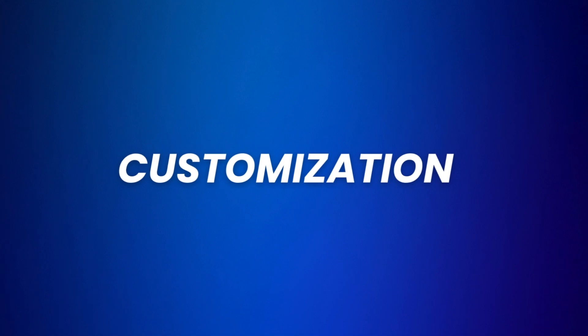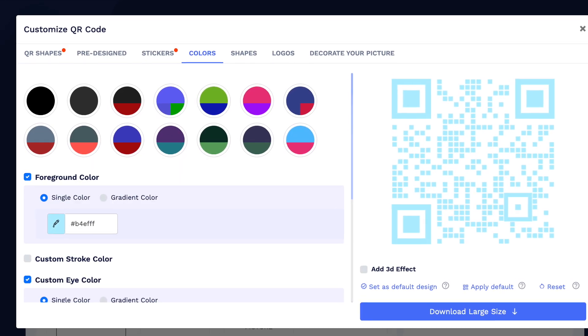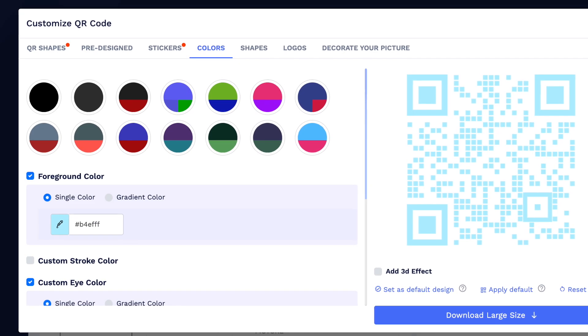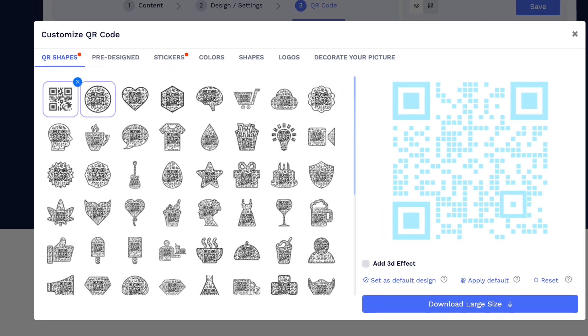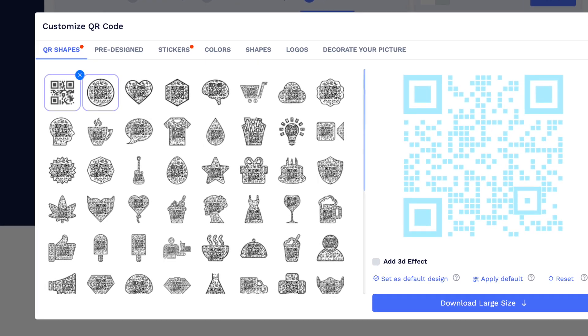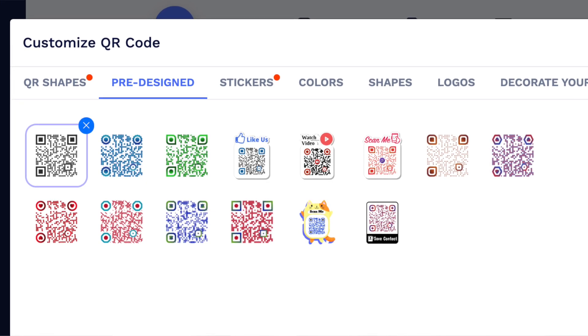Then let's talk about customization. It actually surprised me how everything seems editable and customizable on QR Code Chimp. You can change colors, add your logo, modify patterns, and even use different QR code shapes instead of the standard square. You also find design templates that will speed up the creation process so you don't have to start everything from scratch.